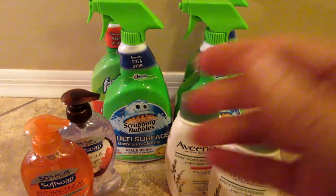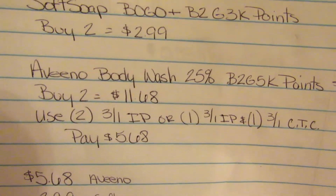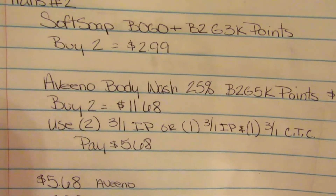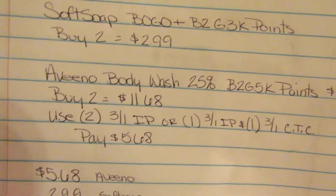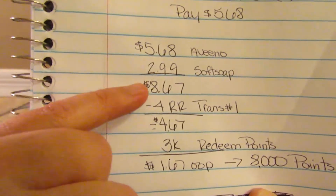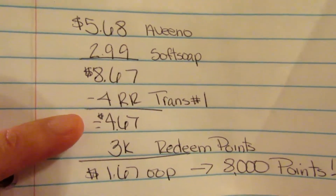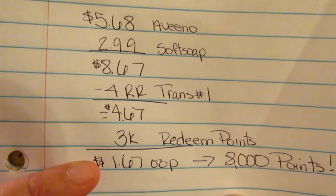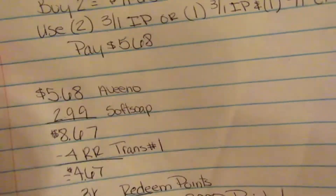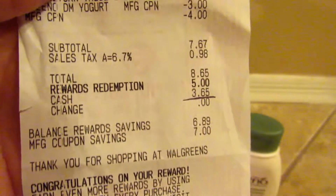So our second transaction looks like this: we get the Soft Soap and the Aveeno body wash. There are $3-off-one internet printable coupons, and you can also clip one to your card and use one internet printable. We're going to pay $5.68 out of pocket — our total is $8.67 for the Soft Soap and Aveeno. We'll roll the register rewards from transaction one and redeem 3,000 points, so we'll pay a dollar sixty-seven out of pocket and get 8,000 points back.